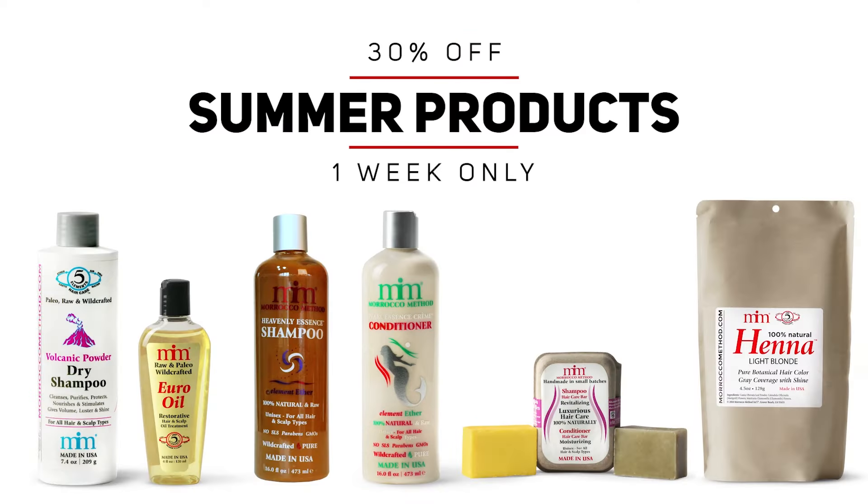These pre-summer savings won't last long. Head over to our website and get them before they're gone.